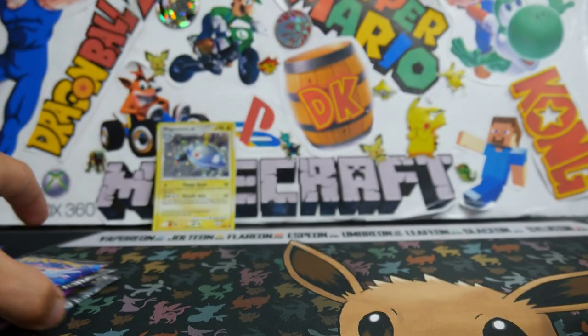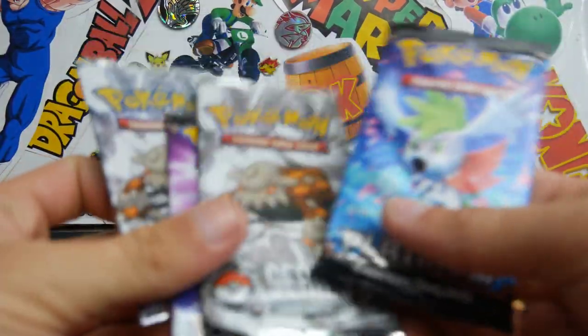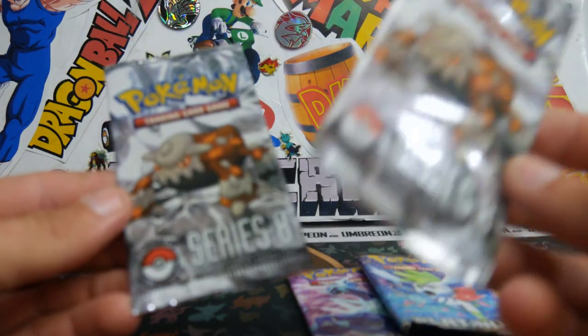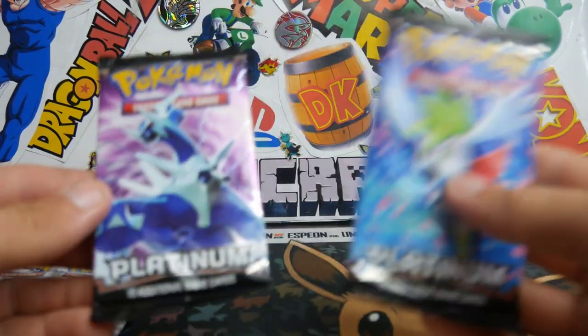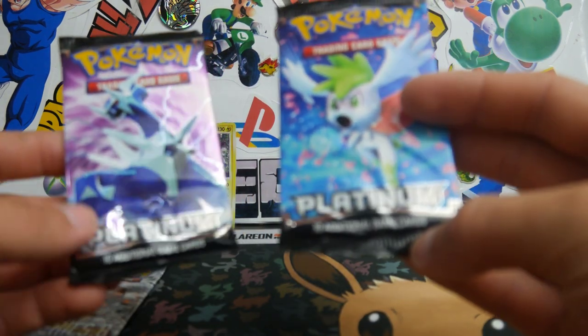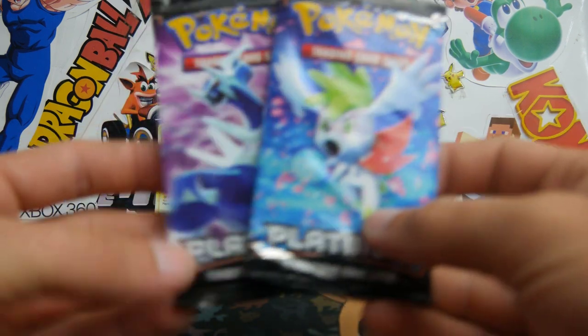Chuck that at the back. I'll use the old, original OG background because this is an OG type thing. So we have two Pop Series, Series 8 booster packs with Heatran on the front, and then we have two Platinum booster packs. That looks awesome — Shaymin and Dialga on the covers of those.